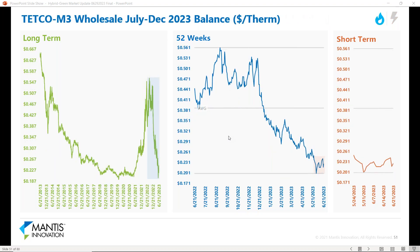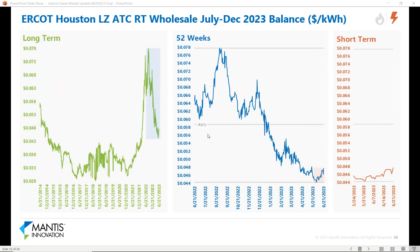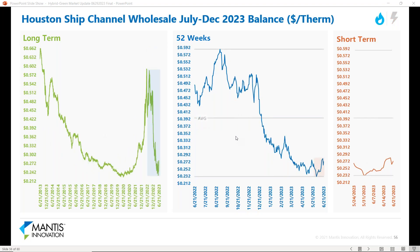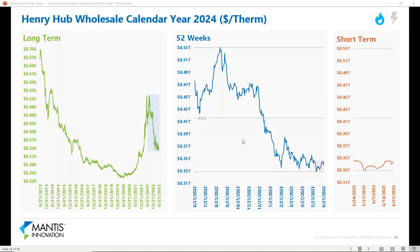Transco M3 for PJM gas — same story, hanging around lows for both balance of year and calendar year 24. ERCOT is the opposite, with summer being the most expensive compared to winter. There's still some premium from Winter Storm Uri. August is obviously the most expensive month and has been moving back up since heat arrived in Texas. Balance of year for ERCOT Houston is hanging around 52-week lows but moving a little higher. Calendar year 24 is also moving up a bit. The Houston Ship Channel is near Henry Hub in Erath, Louisiana — pretty much the same shape and price — but Algonquin has the biggest basis spread relative to Henry Hub across the regions we cover.